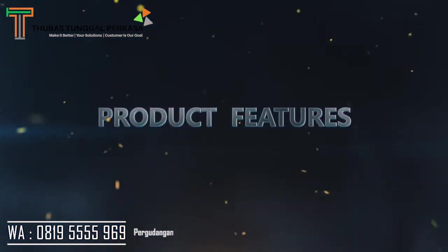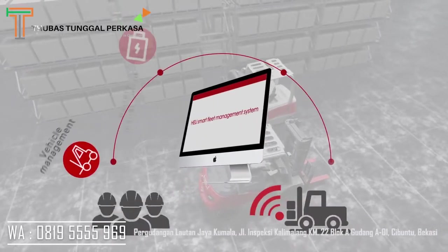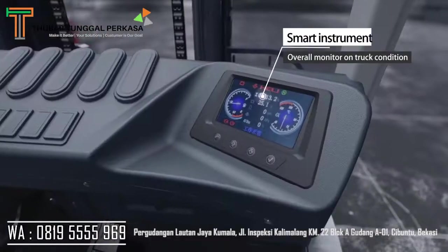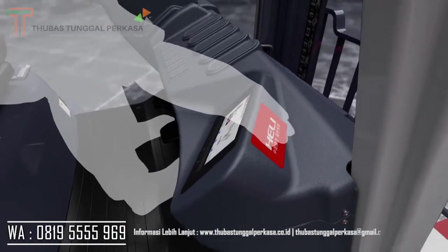Product features include smart factors: the HeLi smart fleet management system, smart instrument with overall monitoring of truck condition, and starting with code and magnetic card.